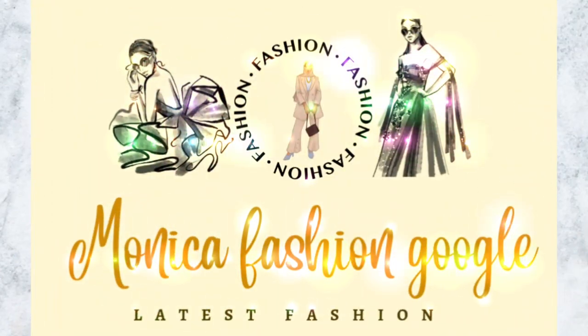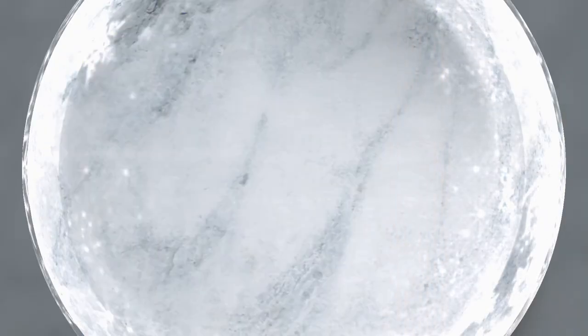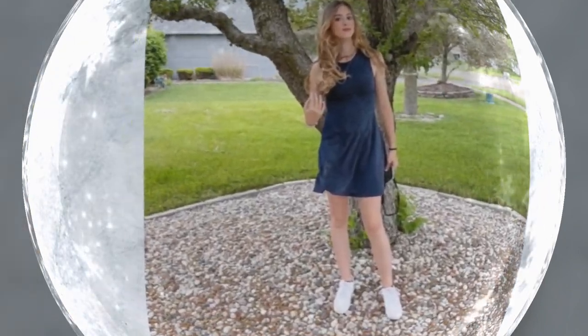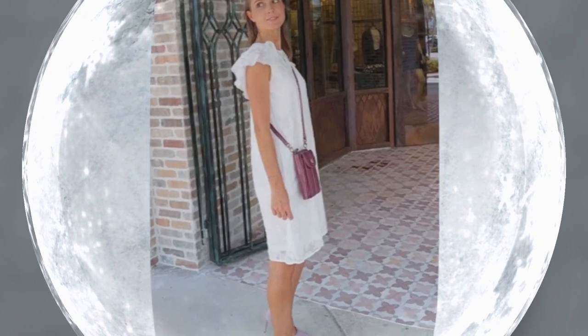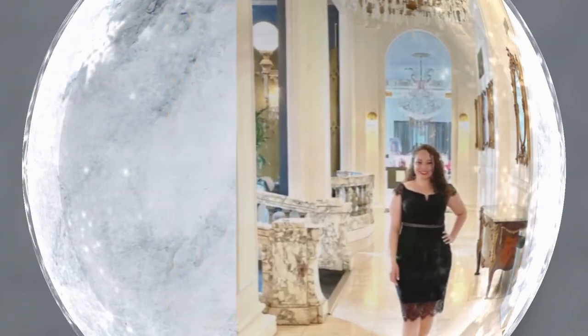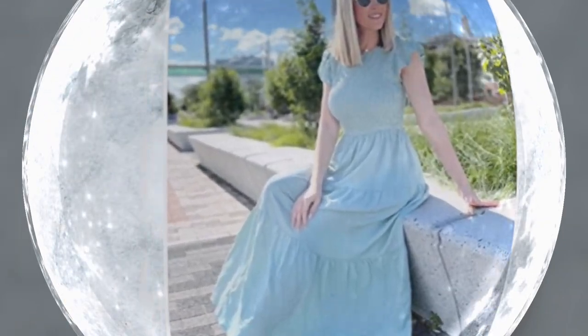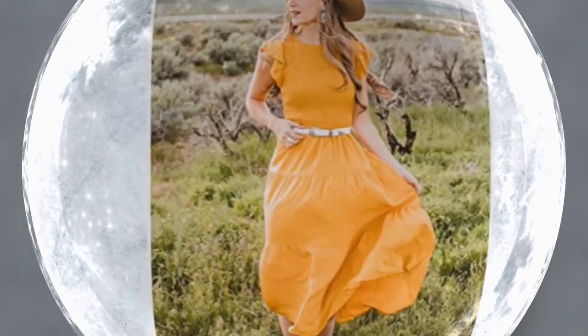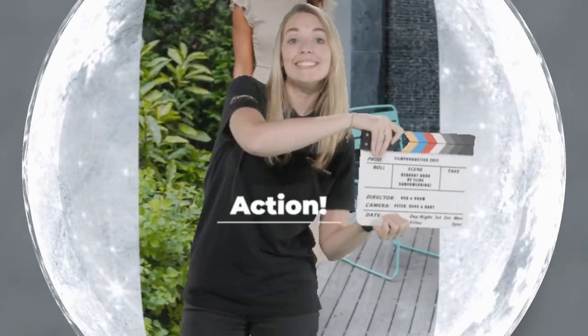Hi ladies, how are you and welcome back to my channel Monica Fashion Google. Today we will see some semi-formal cocktail dress codes for women. This dress code strikes a balance between formal wear and more casual attire, making it a popular choice for special events such as weddings, corporate parties, and black tie events. When dressing for a semi-formal cocktail event paired with high heels and statement jewelry, it's important to strike a balance between being underdressed and overdressed, and to take cues from the invitation and event location when choosing an outfit. So let's start the video.